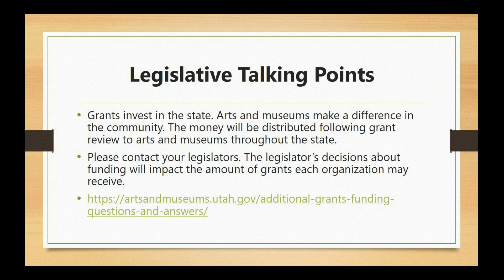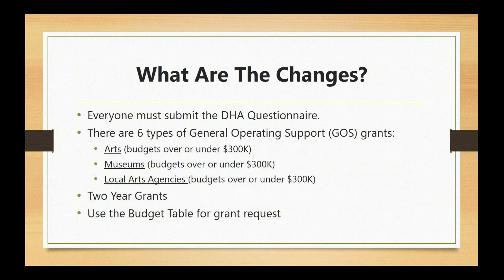Our legislators serve each constituent, and you will hear from us that we are going to make more of an effort to help you communicate to your legislators — not only in this specific request, but also if you receive grant funding — because we want each legislator to understand where their dollars are going and what you are doing within your community. We have a few talking points you can copy and paste from our website.